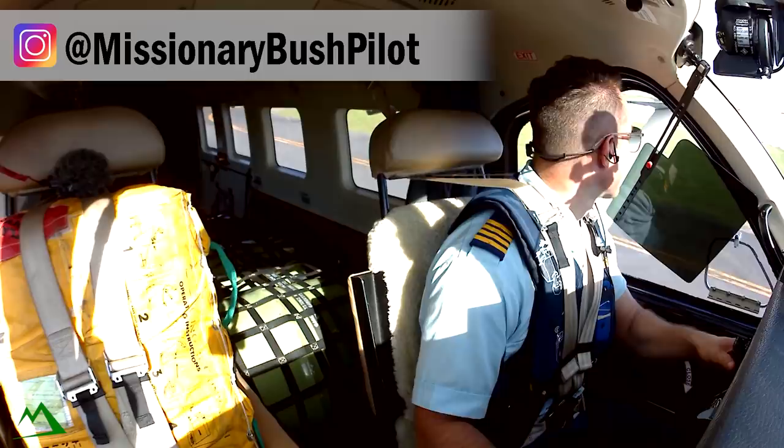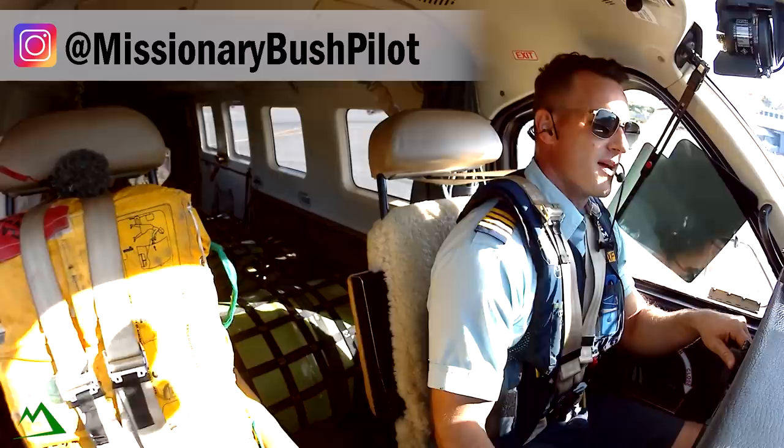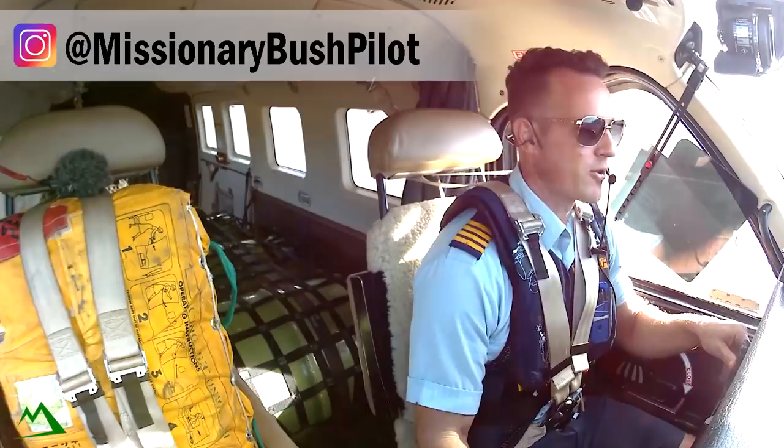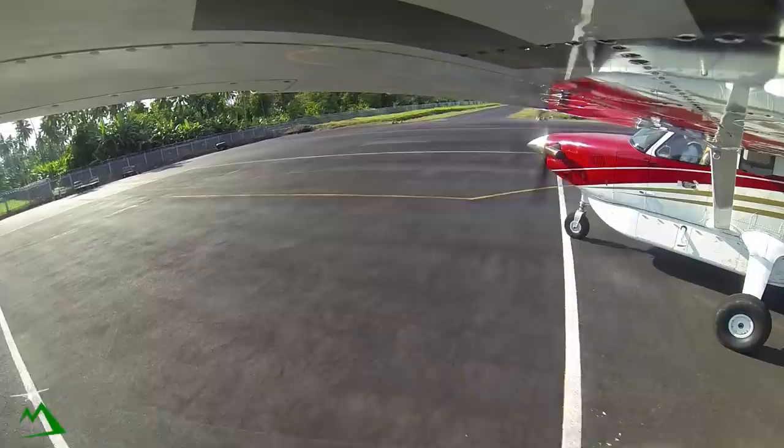Anyways, if you guys thought that was cool, give me a thumbs up. Yeah, I think this plane is pretty cool. So thank you guys for taking the time to watch. If you like this kind of content, be sure to subscribe and leave a comment down below with what you thought of that. Thanks guys for taking the time to watch and have a great one.